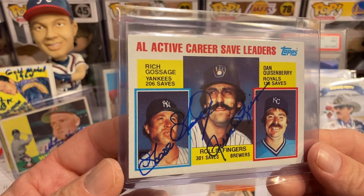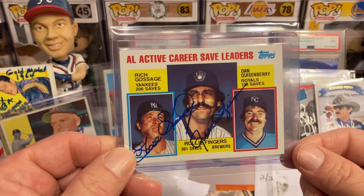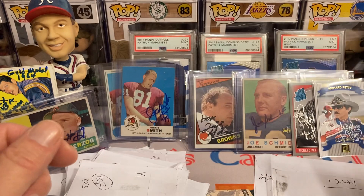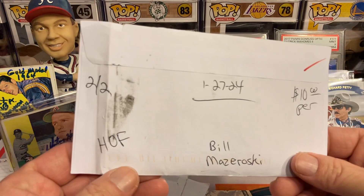Got the dual Hall of Fame autograph on that card — I think Mr. Dan Quisenberry has passed away if my memory serves me right, so that card is going to be finished.